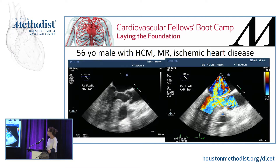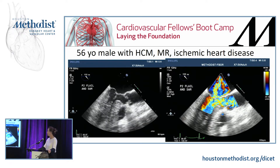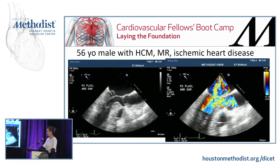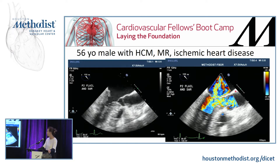This is a 56-year-old male with hypertrophic cardiomyopathy, mitral regurgitation, and ischemic heart disease. You can see the hypertrophic cardiomyopathy here, the classic LVOT acceleration of flow during systole, and also two jets of MR in the left atrium — one large jet and one small jet.